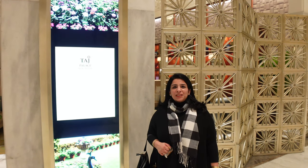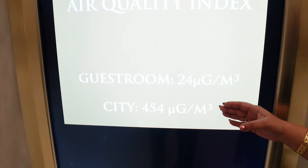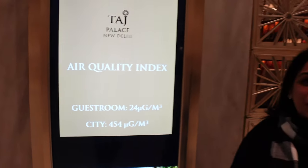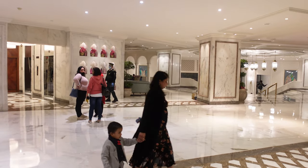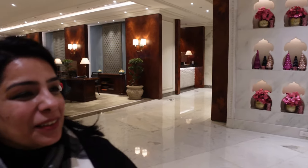I want to mention that the pollution level is very high in Delhi and we are concerned about safety. But here there is a proper electronic air filtration system and they ensure the air filtration is up to international standards. The city AQI level is 454 but the guest rooms are at 24, so you are absolutely safe. The ambience is so good with Christmas jingles in the background, and this wall has a very grand, luxurious and amazing look.